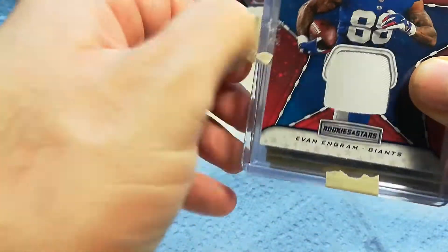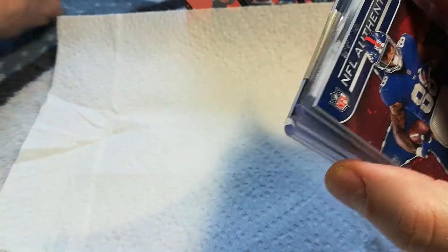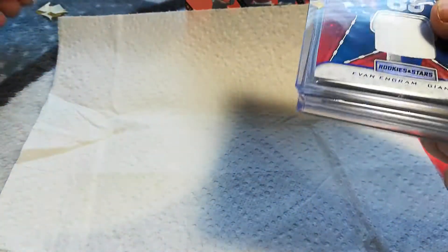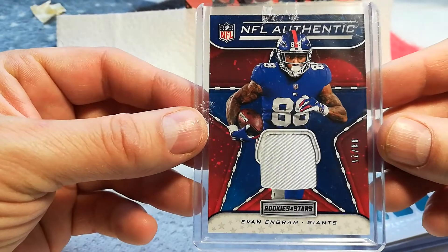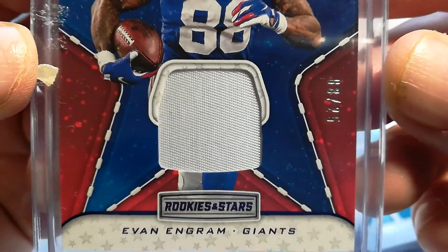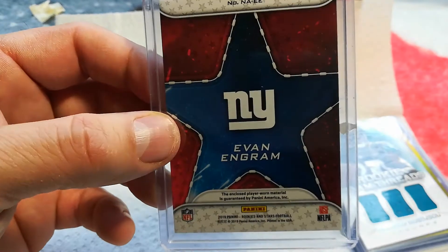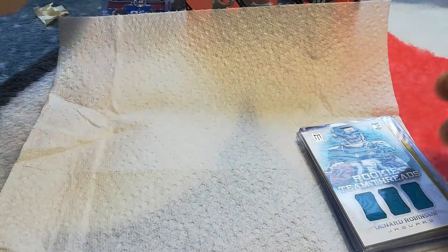And these look like the hits here. You got Evan Ingram — pretty sweet hit, numbered 8 out of 25, from Rookies and Stars. Nice! The glare on those things is brutal, but that's probably one of our better hits.